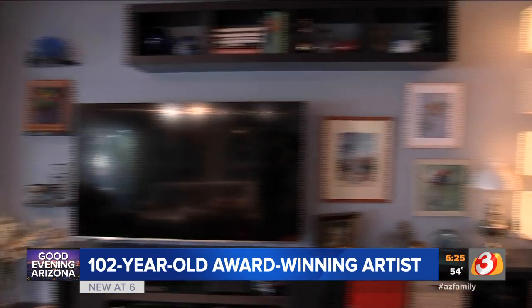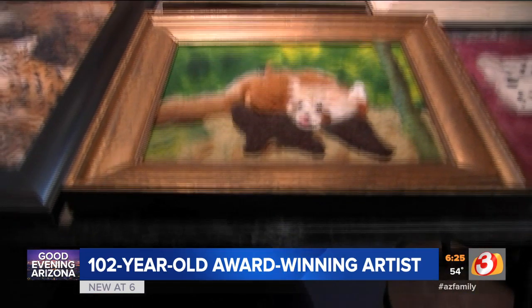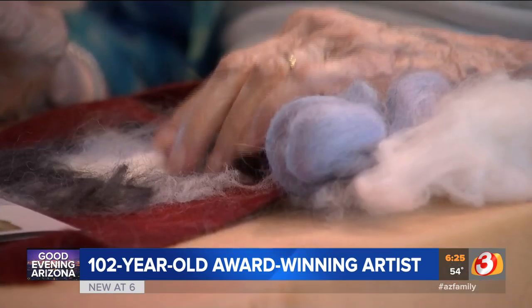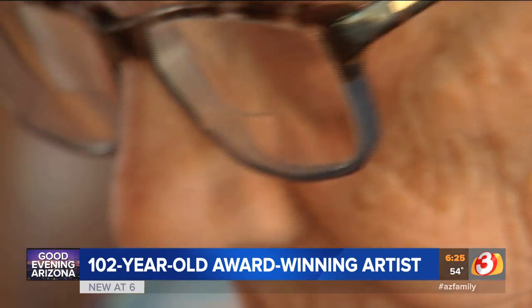The up-and-coming artist has already had more than 60 pieces displayed in art galleries around the valley. She even sold a few, pocketing the cash for potential bingo money.